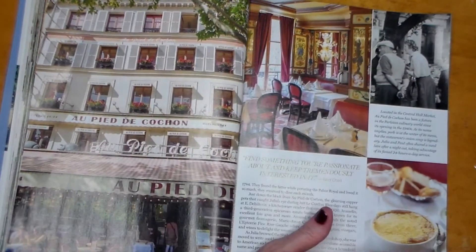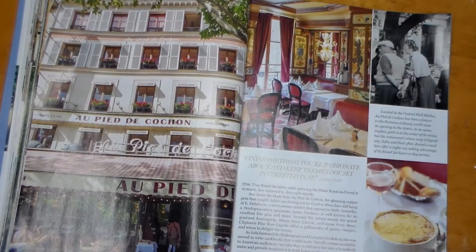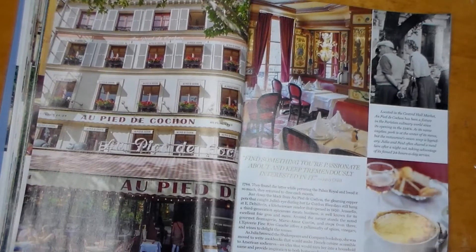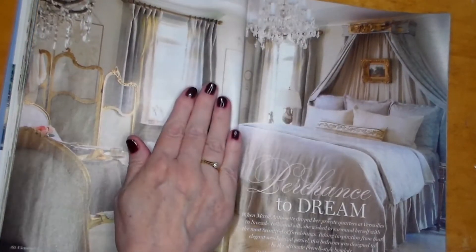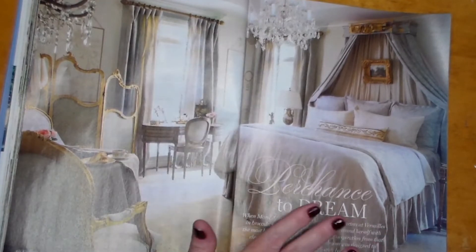This looks like maybe French onion soup — yes, it is onion soup. Do the French call it French onion soup? Do they just call it onion soup? I don't know. Perchance to Dream — oh my goodness, look at this bedroom; talk about decadence.